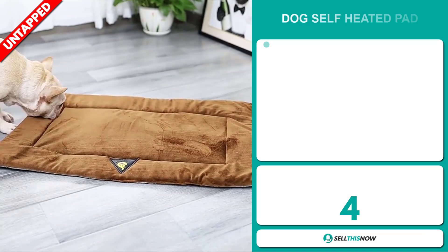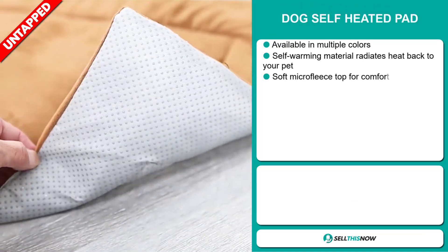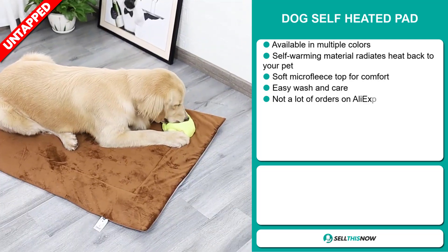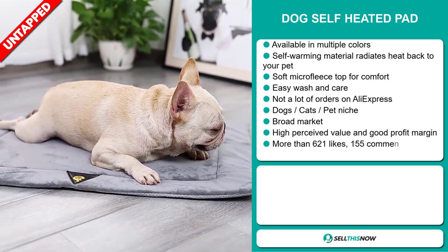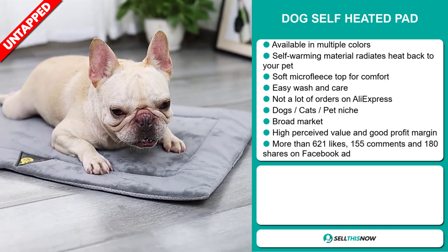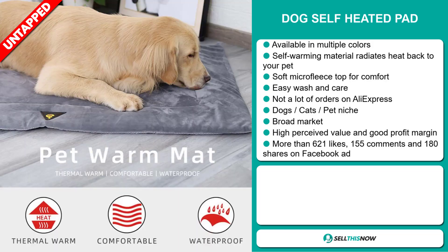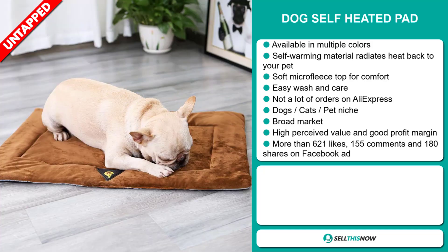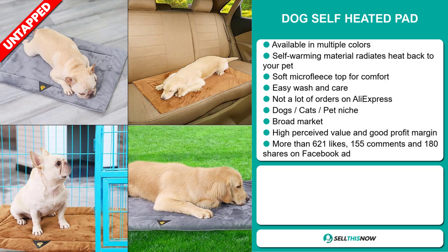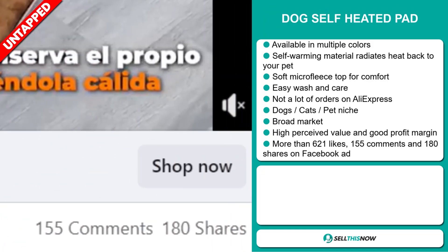Our next product is the Dog Self-Heated Pad. This is available in multiple colors. The self-warming material radiates heat back to your pet. It has a soft micro-fleece top for comfort, and it's easy to wash and care. And we also think it has a lot of untapped potential. So far, there haven't been many orders on AliExpress, so you could definitely take advantage of this. And it falls under the dogs, cats, pet niche market. We also think that this item has a broad market base, and it also has a high perceived value, and it'll give you a good profit margin. And finally, the Facebook ad has more than 621 likes, 155 comments, and 180 shares.